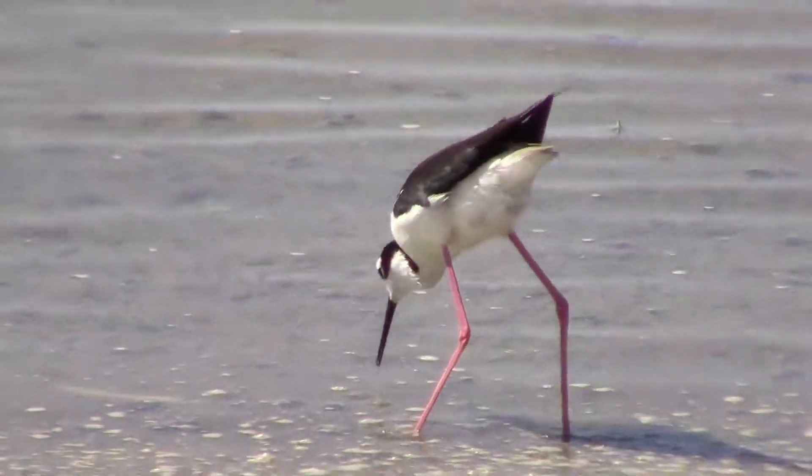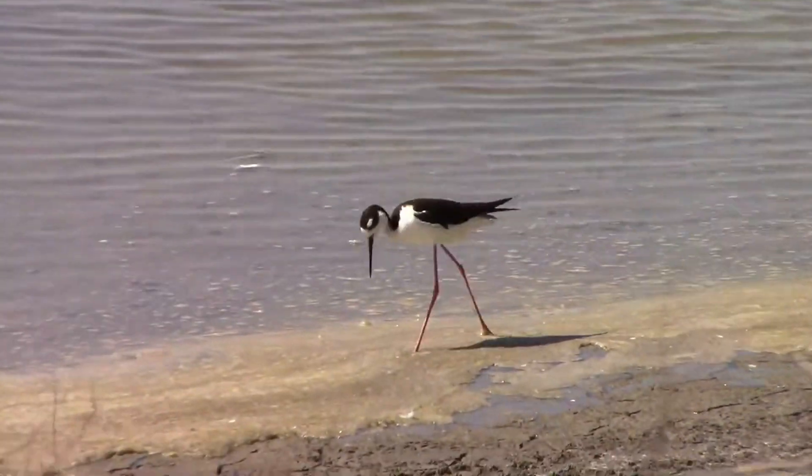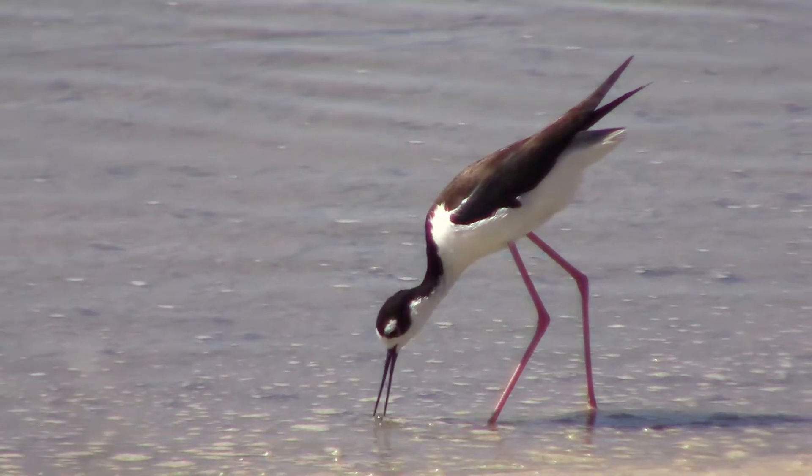They move so fast that the first thing I thought of is they need to switch to decaf. Once I got home and looked at things a little slower, I was pretty sure that they were eating snails.